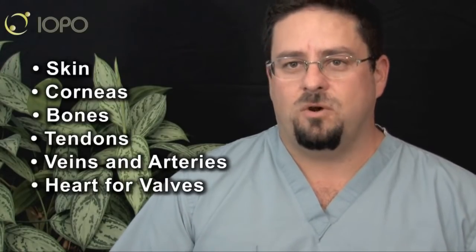We also do veins and arteries and heart for valves. A lot of people get this confused with an organ donation heart. The heart that we recover is specifically for the tricuspid valves that are used in valve transplants. When we are done with a tissue procurement, we do insert a prosthetic device into the areas — generally the lower extremities — that we have recovered from.